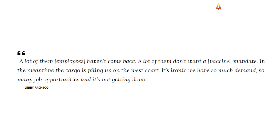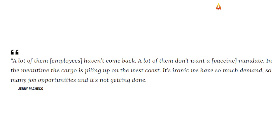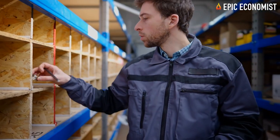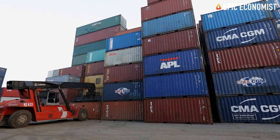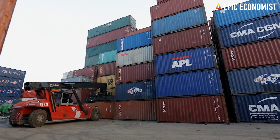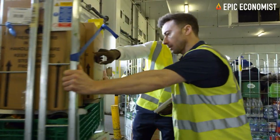It's ironic we have so much demand, so many job opportunities, and it's not getting done. Now, the warehouses are running out of space, particularly in California, he explains. The bottom line is that we are going to be paying more for our goods. It's inevitable.